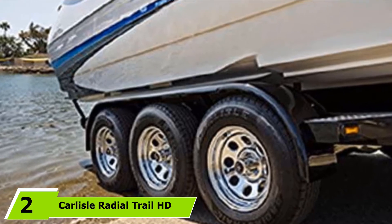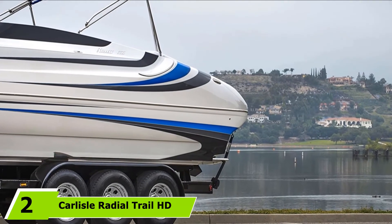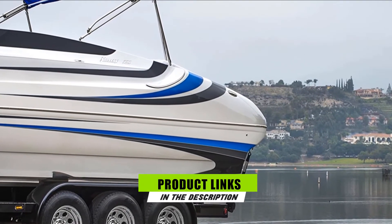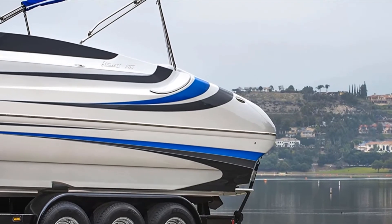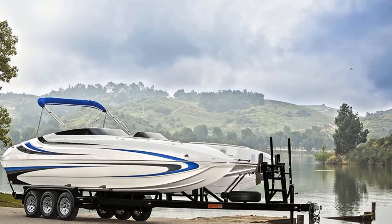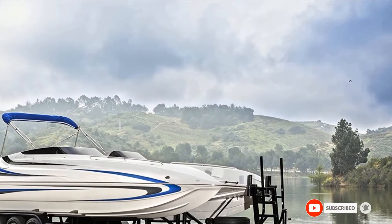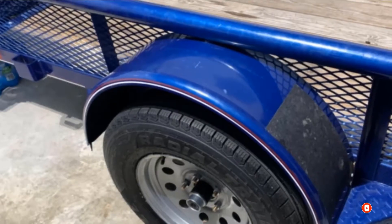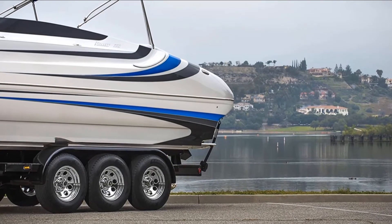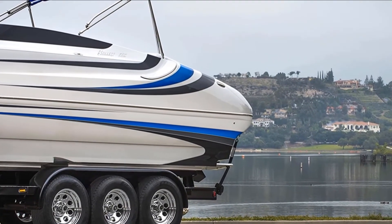Next at number 2, we have the Carlisle Radial Trail HD 8-Ply Boat Trailer Tire. With a load capacity of 2,150 pounds, it can handle pretty much any boat trailer with ease. The radial design gives it excellent heat resistance and longer tread wear, making it a great option for cross-country trips. The tire tread design is optimized for minimal rolling resistance, while you can expect a smooth handling experience.